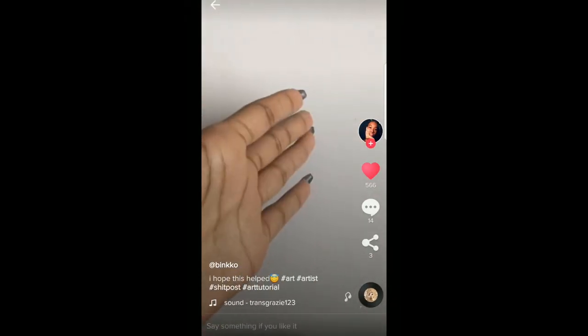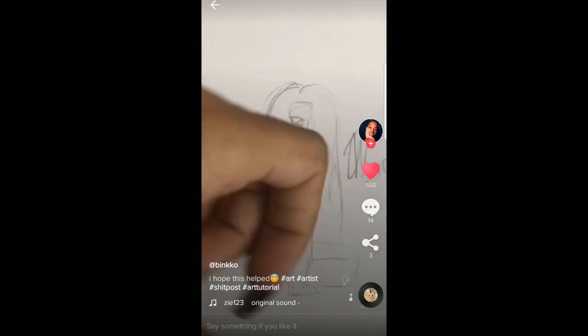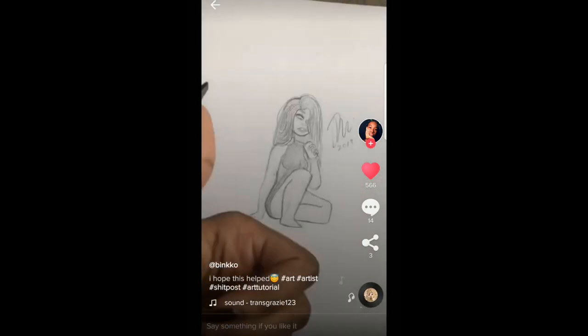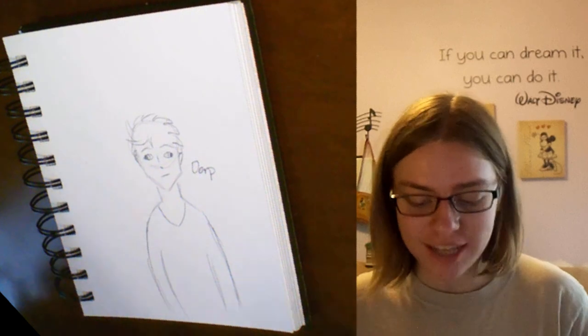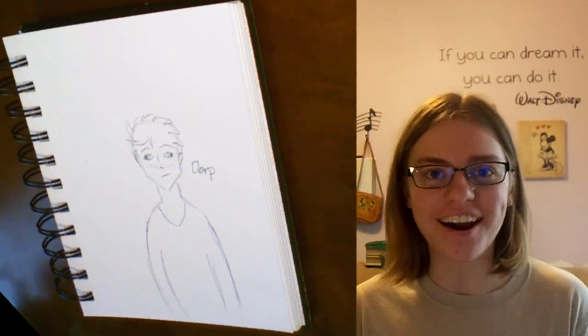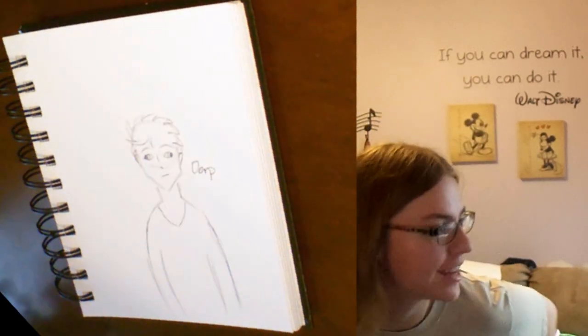Alright guys, that just about wraps it up for today's recreating art from TikTok video. However, there is one more TikTok I want to look at. Okay, I'm going to teach you guys my art ways - first you draw a crappy piece of art, then you dislike it and scream at it, so it being scared at you makes it good art. I can see how this trick would be helpful on any sort of artwork you're working on. So I am going to try that today. There's my crappy piece of artwork. Now with this tutorial, all you gotta do is scream at it, it will be scared, and then it will be good art. Isn't it an amazing trick?